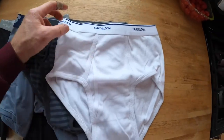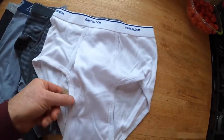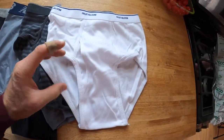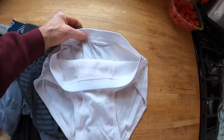The comfort with these comes from the 100% cotton. The fact that you actually have access in the front. You've got a small seam around the leg, but it doesn't bunch up — it's not like a tight gathering or anything like that. Just a very comfortable, practical pair of underwear.